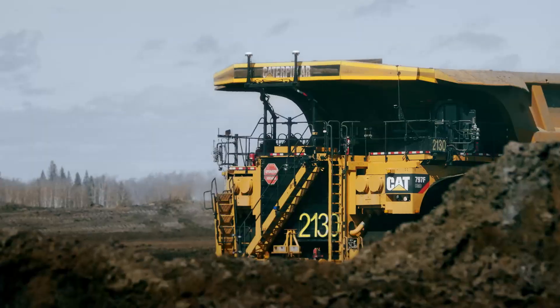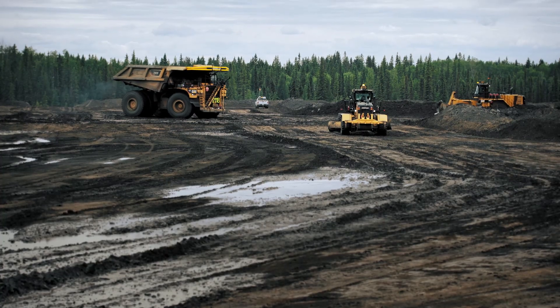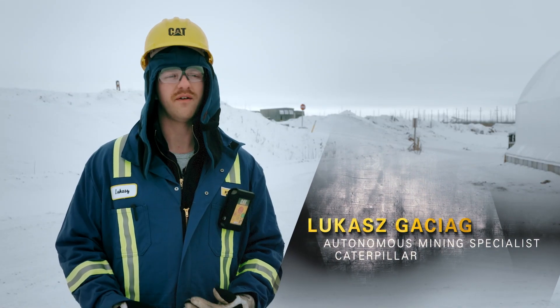The biggest challenges are just how quickly the weather can change here — anything from snow to rain to super soft underfoot conditions. And our autonomous trucks, they can handle everything that we throw at them.